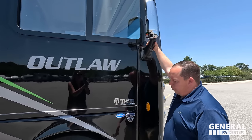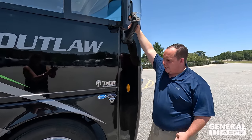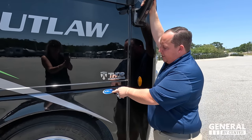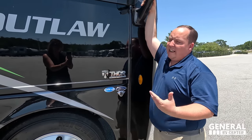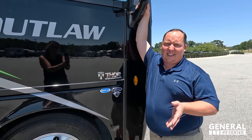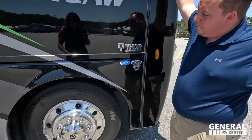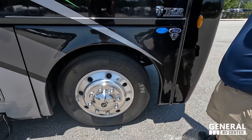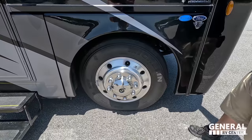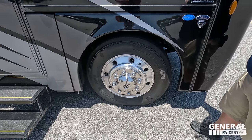You have the 7.3 liter V8 — it is the Godzilla engine. What Thor does with all their chassis, they upfit it with Thor Ride, which is kind of like the Easy Drive Elite system, to balance out the chassis and make it a smoother ride. Look at these tires — Michelins, 255-80R 22.5 with shiny Alcoa rims.